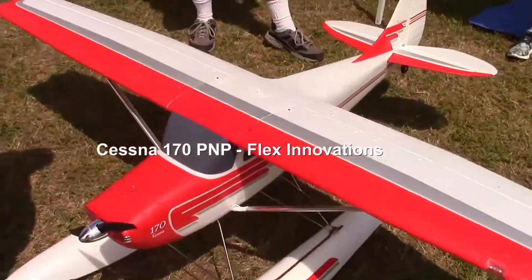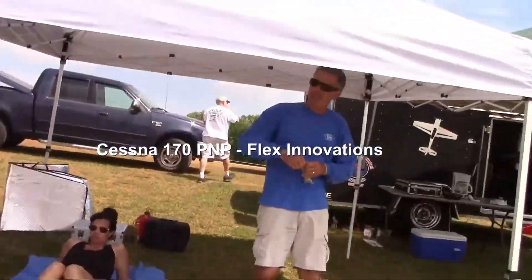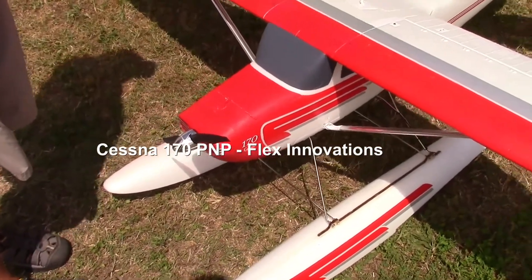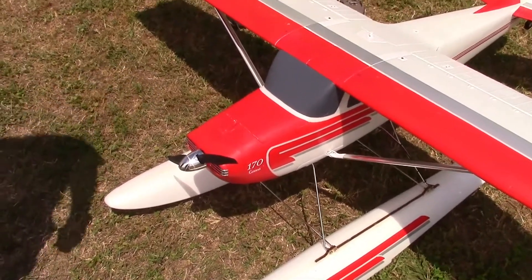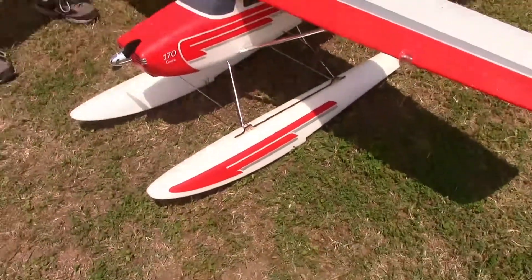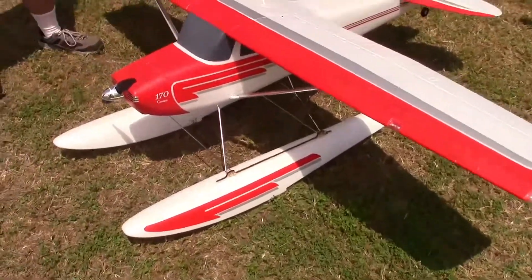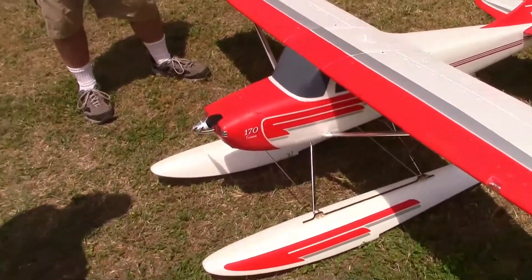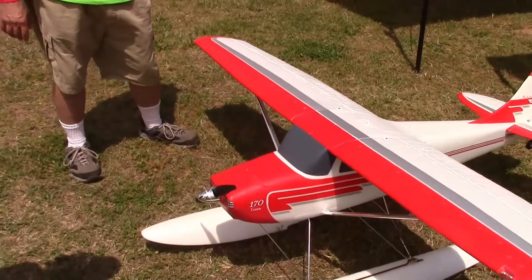That's Flex — Flex Innovations. Dominique, somebody needs that — key basic plane. Have you seen these things? The whole floats light up. They light up at night. I was telling these guys I got the version where the whole airplane lights up. Fantastic plane — I love flying!